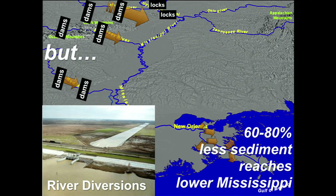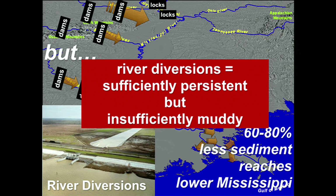But there's a big shortfall with river diversions. Because of all the dams we've created on the Missouri and the western tributaries, we only have a fraction of the sediments in the suspended load needed for land creation. The rest is tumbling along the bottom as bed load, and it gets deposited either at the bottom or in the Gulf of Mexico. So river diversions are sufficiently persistent — the water is constantly flowing through with no pumps — but they're insufficiently muddy.